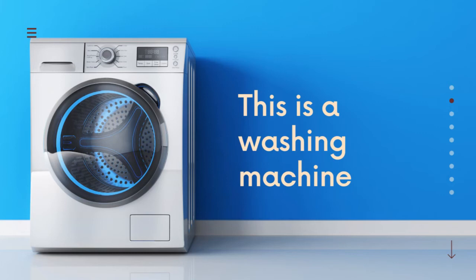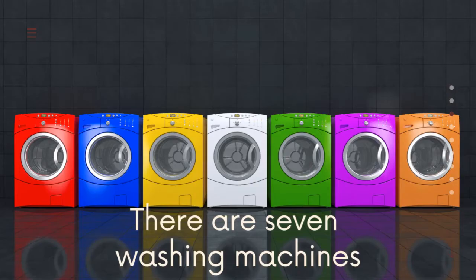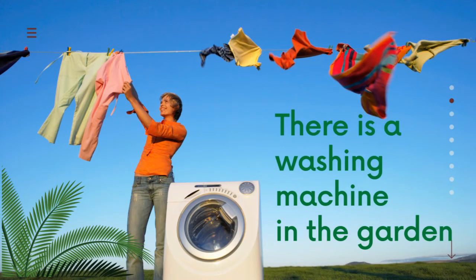This is a washing machine. There are seven washing machines. There is a washing machine in the garden.